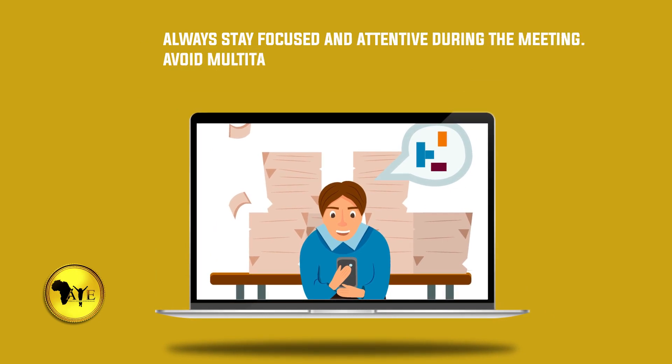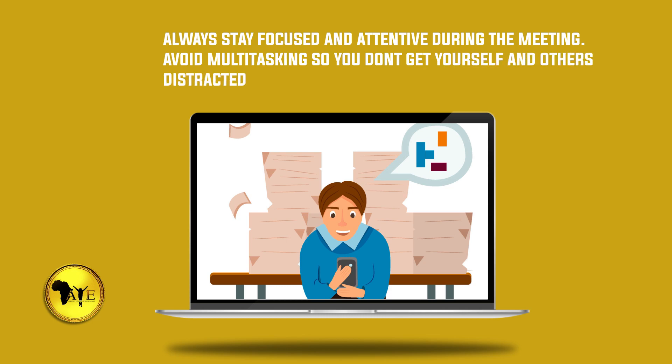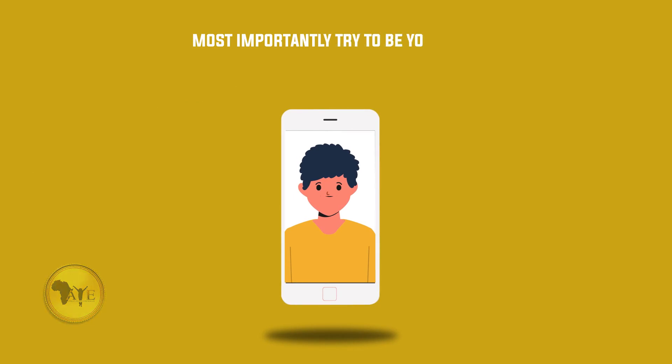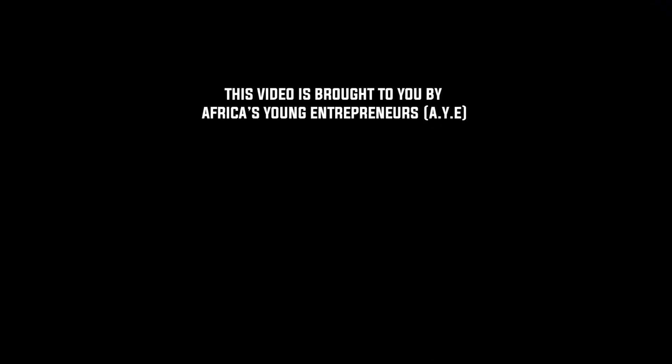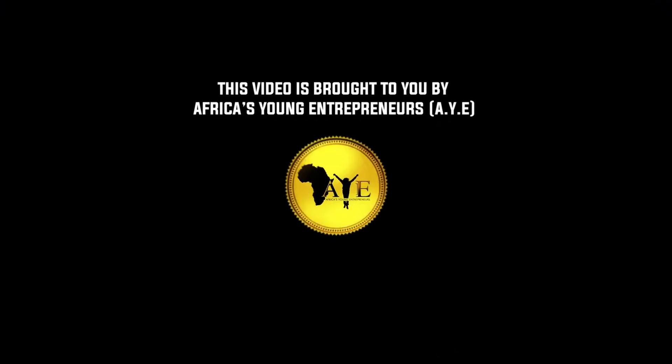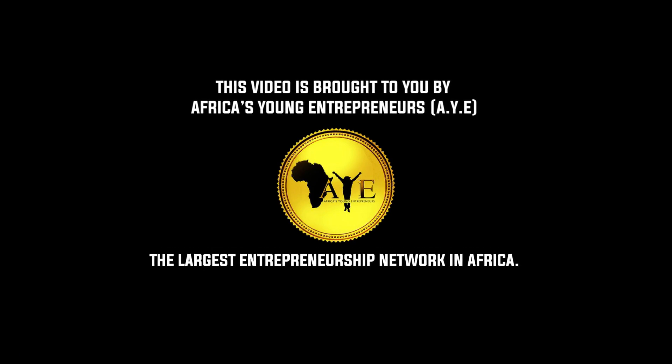Number nineteen: always stay focused and attentive during the meeting — avoid multitasking so you don't get yourself and others distracted. Number twenty: most importantly, try to be yourself, stay calm, and smile.